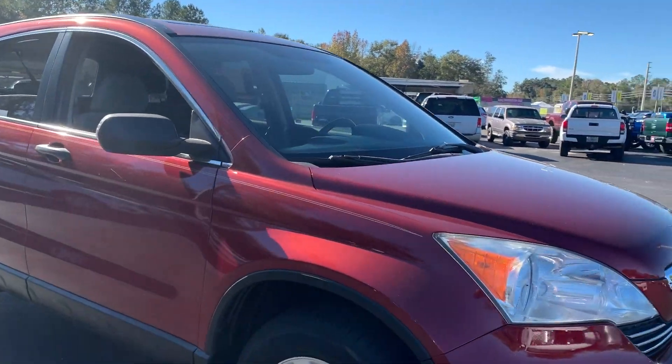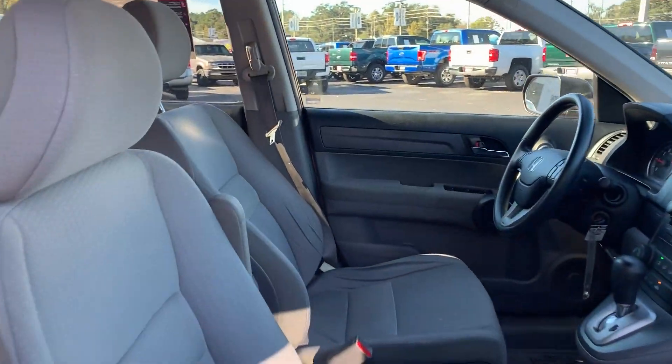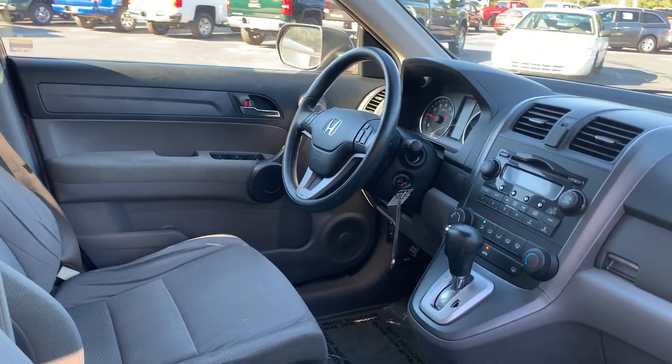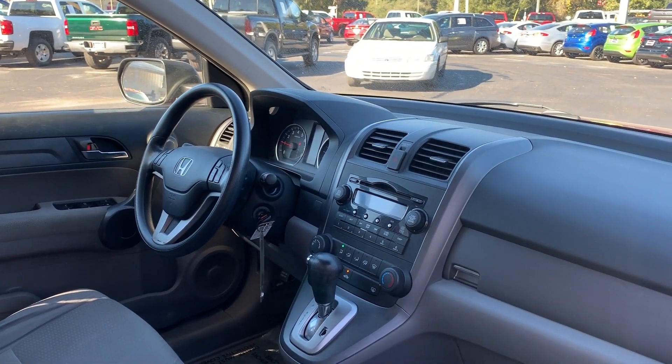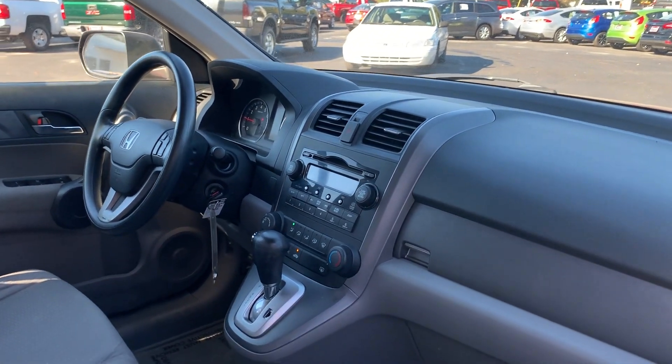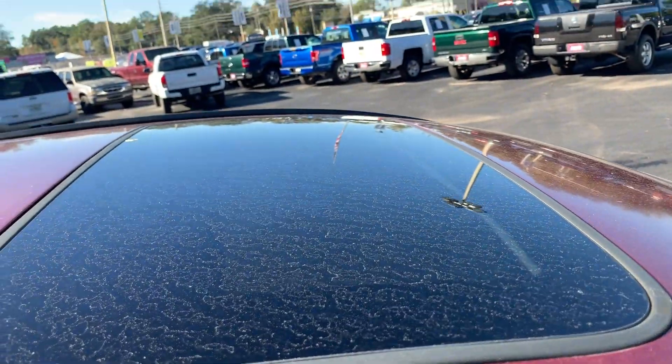This is a Honda CR-V, maroon over a gray cloth interior, power windows, power locks, power mirrors, cruise control, CD player, automatic transmission, air conditioning, power moonroof.